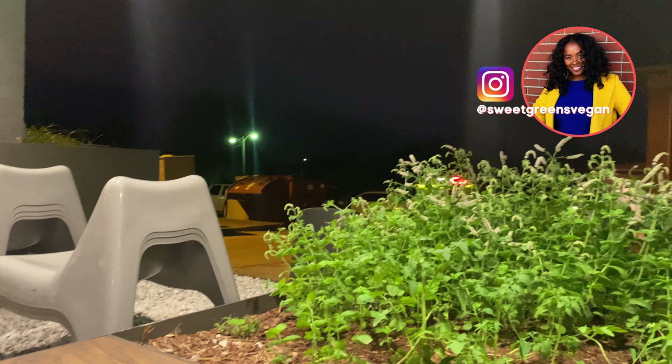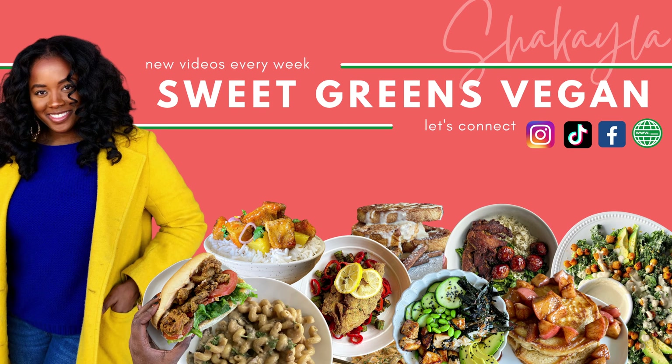I really hope you guys enjoyed this video! Don't forget to give it a thumbs up, make sure you're subscribed to my channel, and I will see you next week.